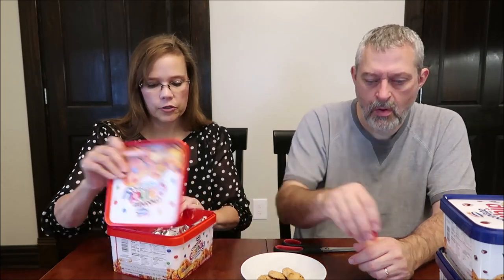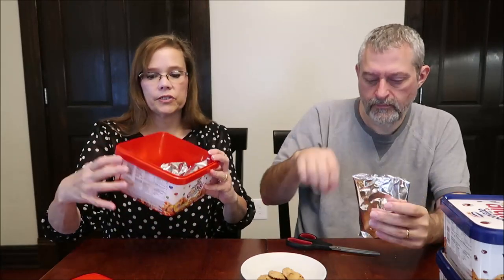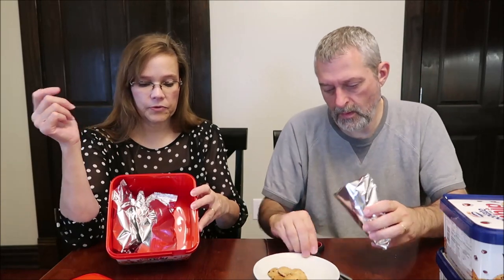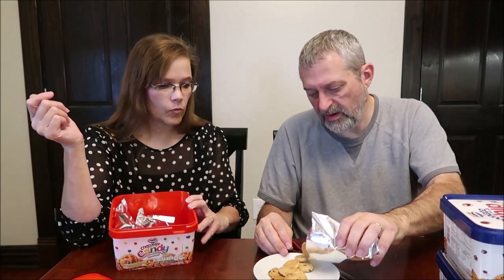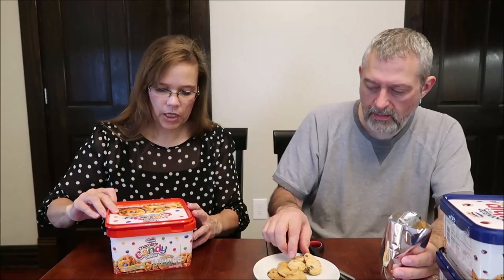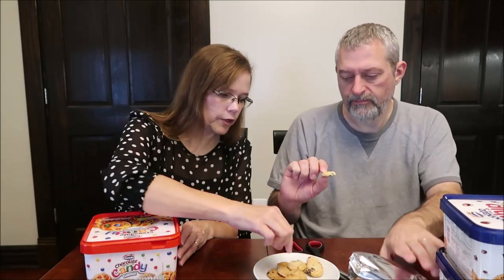Now this is the candy chocolate cookie — they're like candy-coated chocolate chip cookies. You get three packages in this container as well, so for $2.98 that's a good deal. Six cookies, 29 grams, 140 calories. They're colorful and a lighter color than the chocolate chip ones.